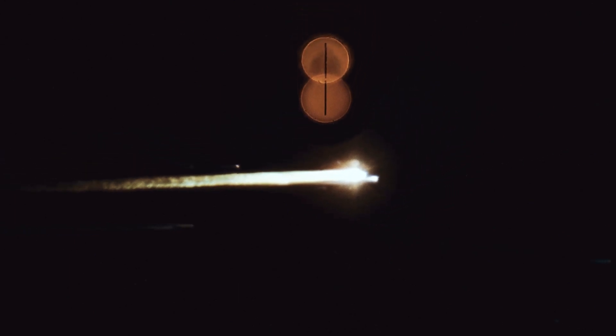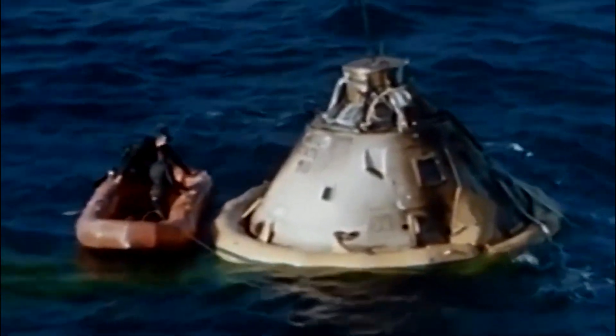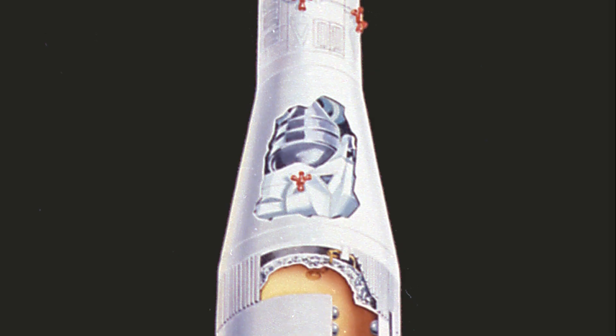The CSM then re-entered Earth's atmosphere traveling at 8,300 meters per second and splashed down in the North Atlantic Ocean just 37 minutes after launch.